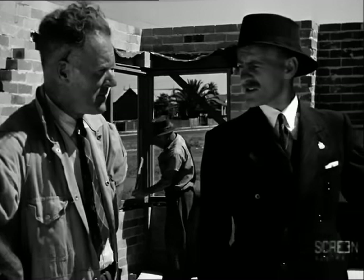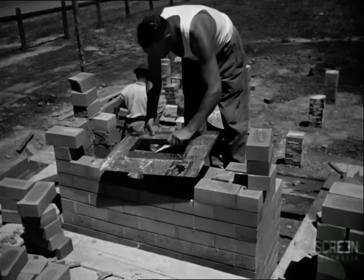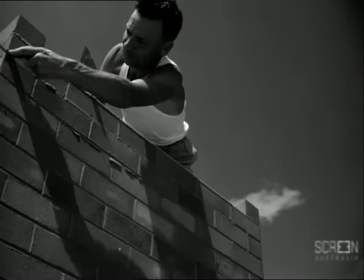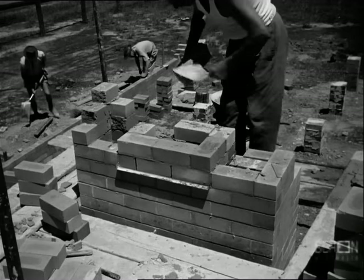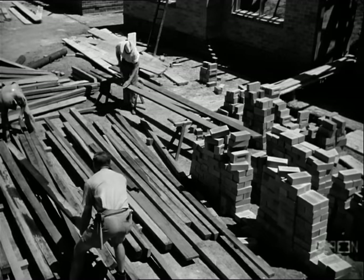The architect is inspecting the window construction to see that it has been carried out according to specification. The bricklayer is checking his levels to prepare for the wall plate. As a finale to his work, the bricklayer builds and completes the chimney. The chimney tray, which acts as a damp course, is placed into position. Note the weep holes which are left in the brickwork to allow moisture trapped by the tray to escape to the outside.